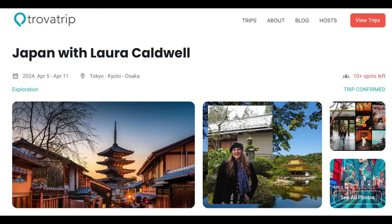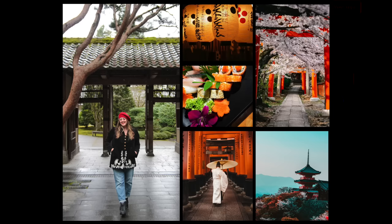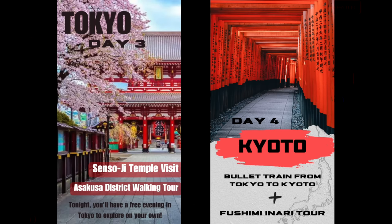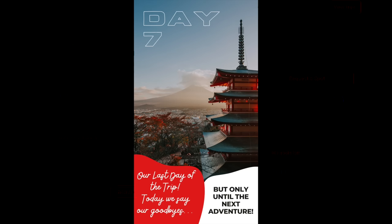Just in case you haven't heard, my husband Jesse and I are hosting a group trip to Japan in April of 2024. We are going to be spending time in Tokyo, Kyoto, and Osaka — learning about Japanese tradition, culture, and food. And of course, in between those activities, we are going to be hitting every single thrift store, vintage store, antique store, and flea market that we can find. If you've been to Japan and you'd be willing to share your favorite vintage stores and flea markets, I would be so grateful. That trip is going to be a really special one.